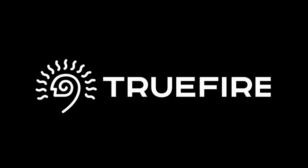This channel is generously supported by TrueFire. Over two million guitar players worldwide learn, practice, and play with TrueFire.